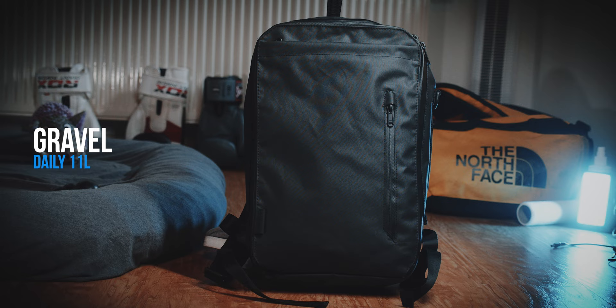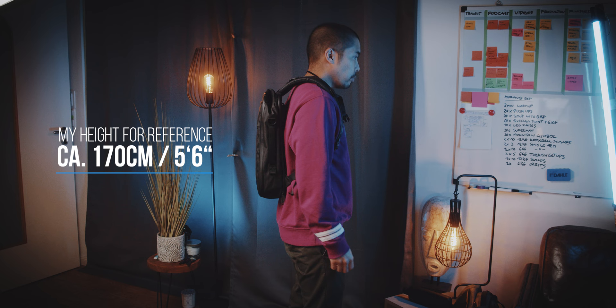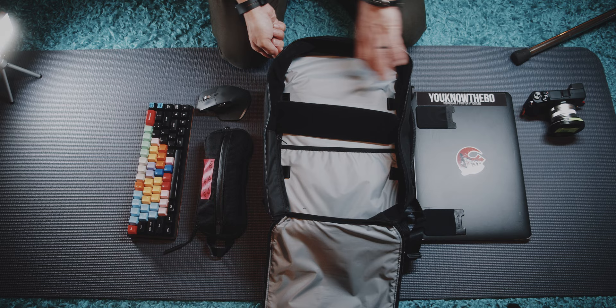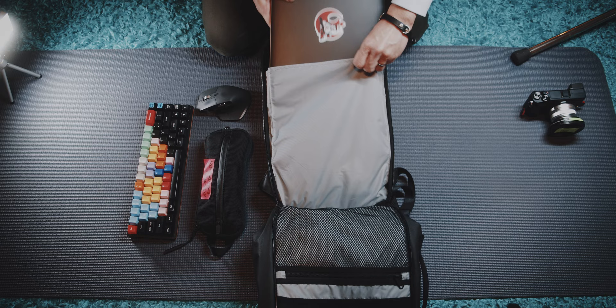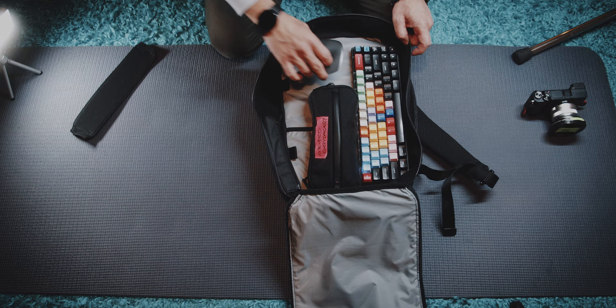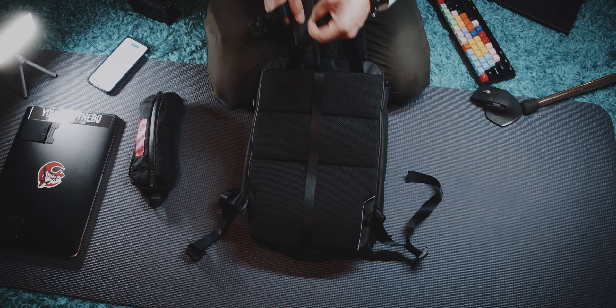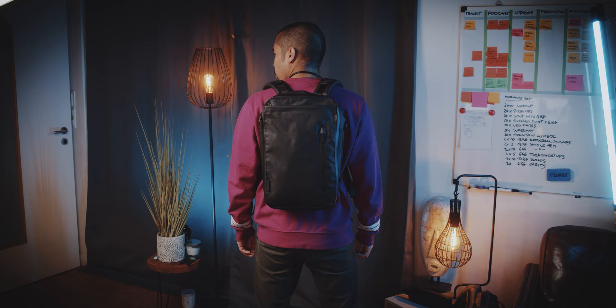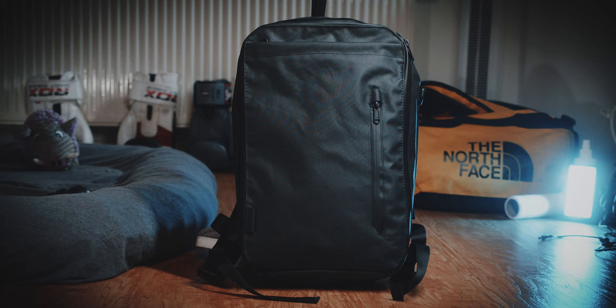If you want something more akin to a travel backpack, or one that can assist you in combination with a bigger travel bag, then the Gravel Daily 11L might be the right choice for you. This is an 11-liter backpack with a clamshell opening — hence the nod to a travel bag. A clamshell opening always allows you to more easily pack and unpack a backpack. You have a 15-inch laptop slot and an organizer panel for all of your work essentials, in addition to the main compartment. If you carry a different bag for a trip, you can also modify this bag to briefcase or tote mode, making it a very versatile bag. It's a high quality, very well made bag.